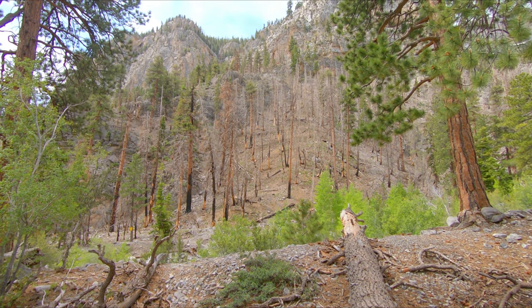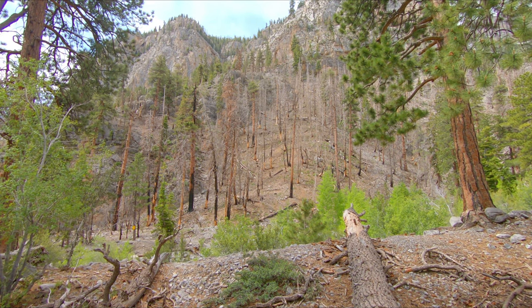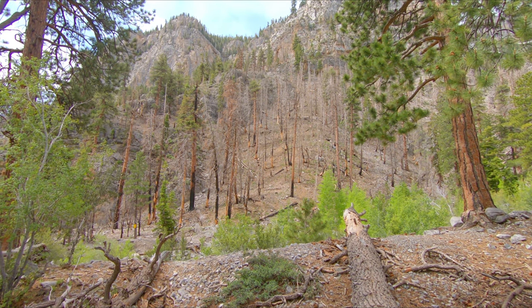It looks like there's a bit of fire damage from the Carpet One fire seven years ago. Wow, look at that — trees are pretty bare.